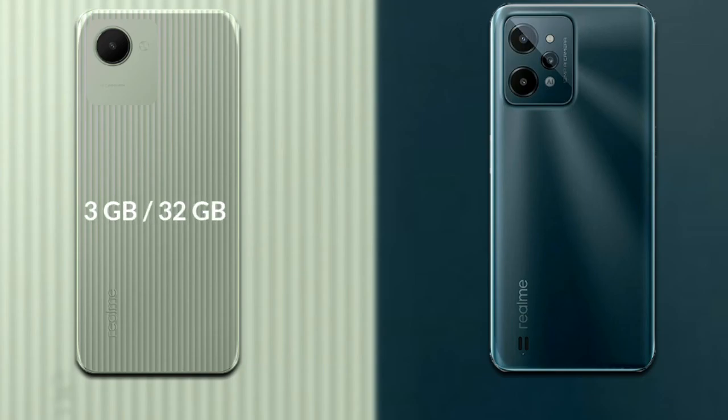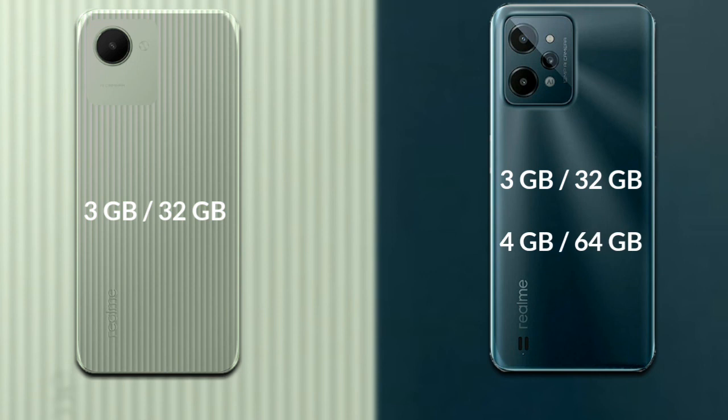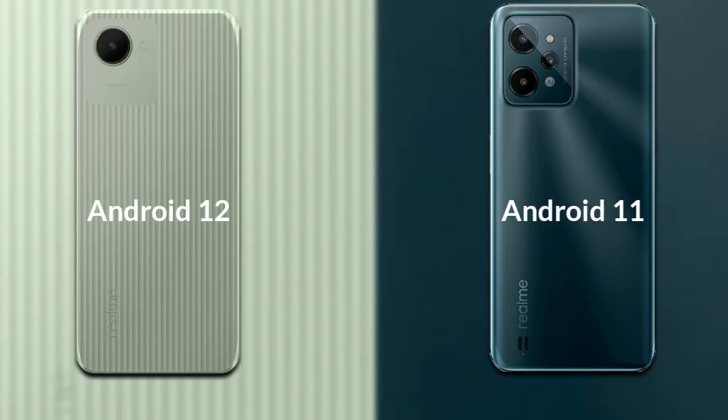Talking about internal storage: Realme C30 has one variant available — 3GB RAM and 32GB internal storage. Realme C31 has two variants available — 3GB RAM with 32GB internal storage, and 4GB RAM with 64GB internal storage. For the operating system, Realme C30 has Android 12 and Realme C31 has Android 11.